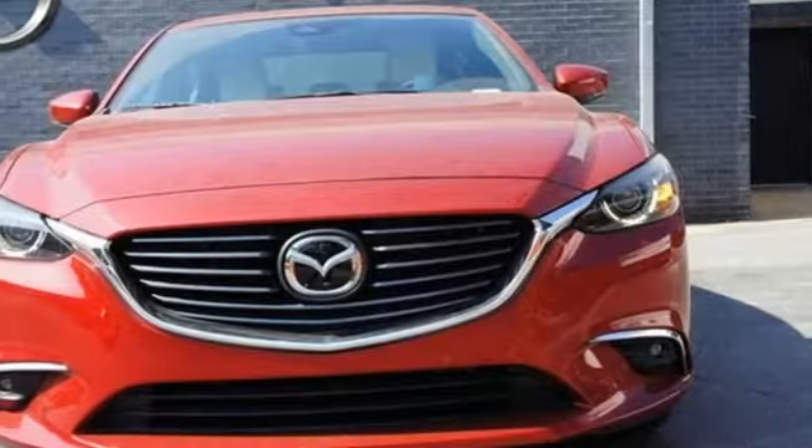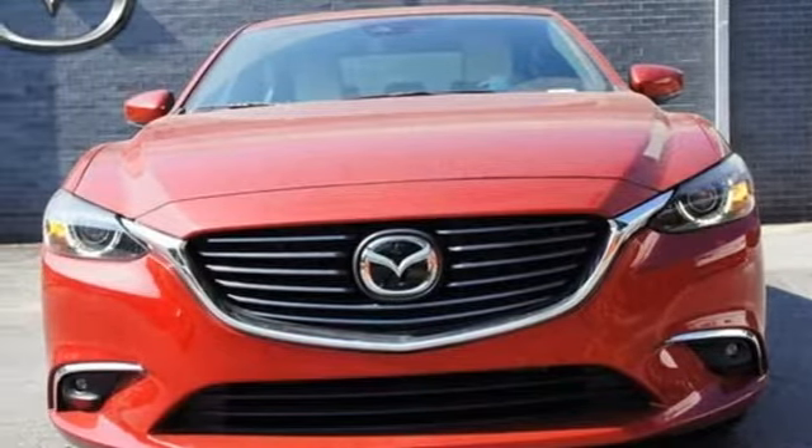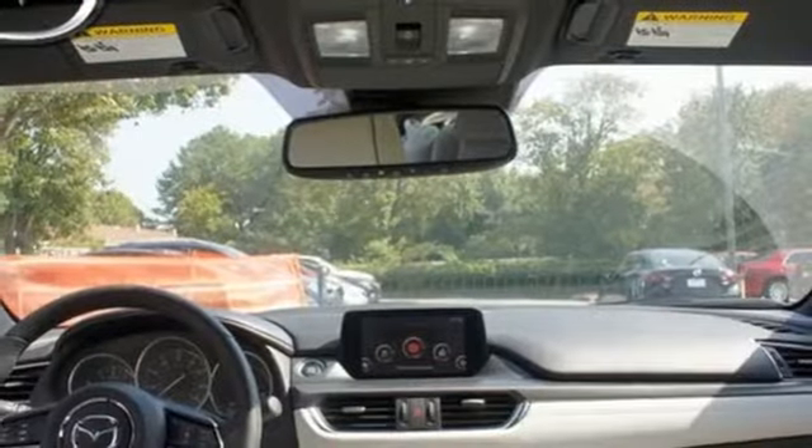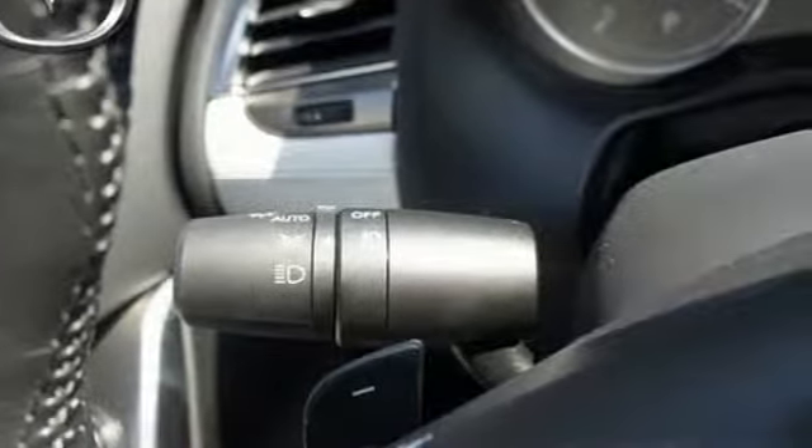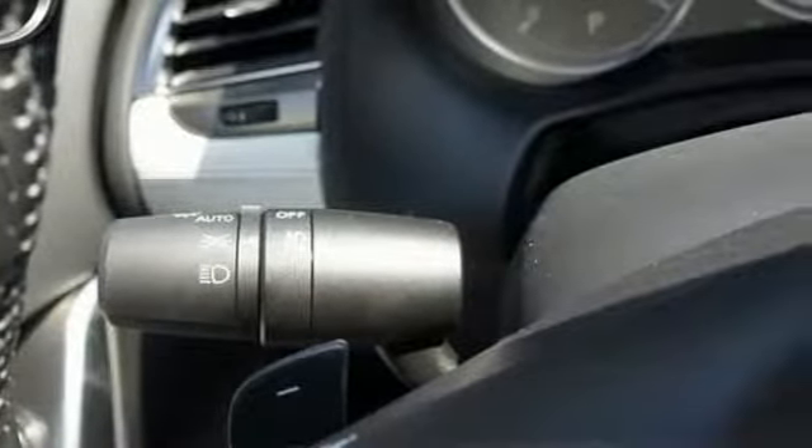But the power and performance from that same engine also makes it fun and sexy. Add in the Mazda Connect infotainment system with voice command, Bluetooth, and rear view camera and you might start to actually enjoy your daily commute.